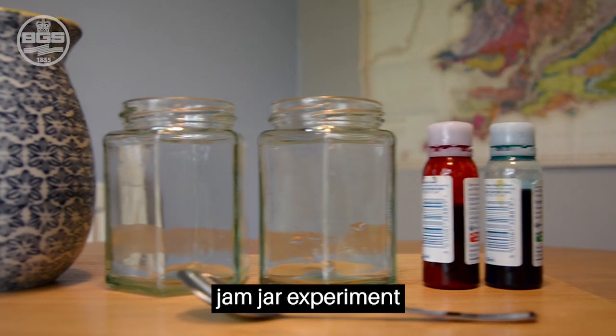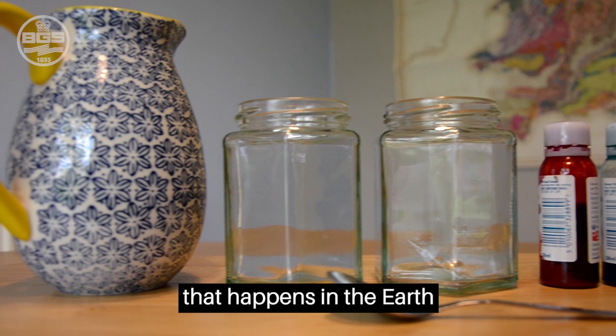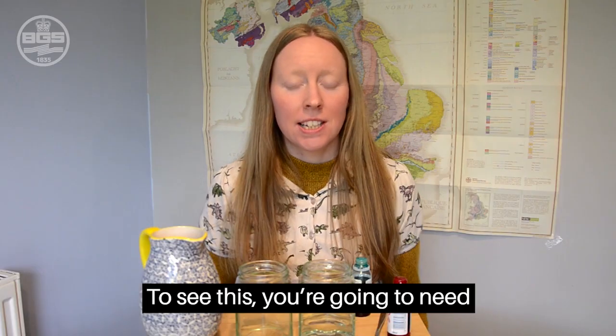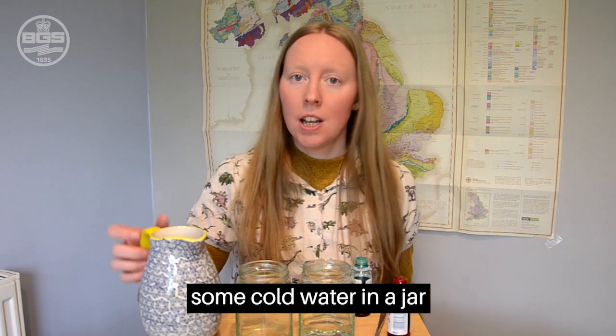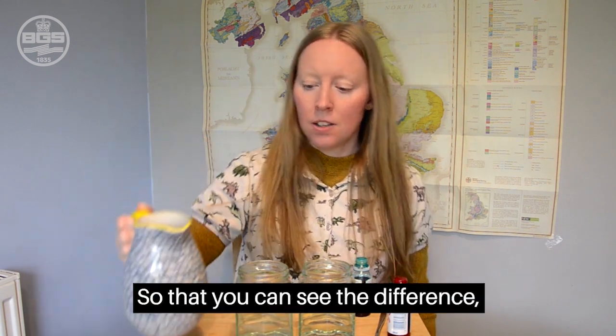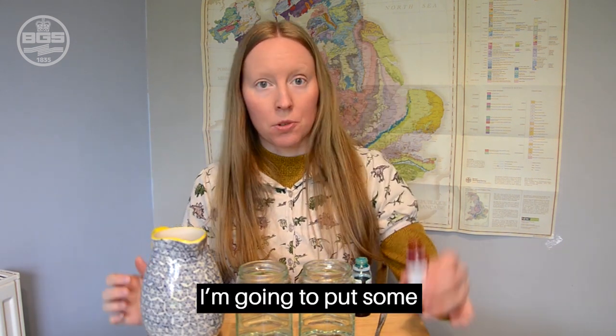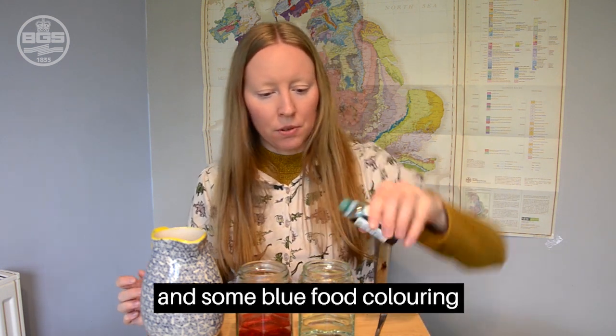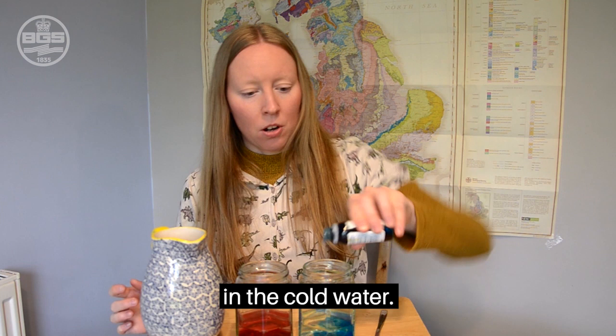You can do your own jam jar experiment to show the convection that happens in the earth and causes plate movement or tectonics. To see this, you're going to need some cold water in a jar and some hot water. So that we can see the difference, I'm going to put some red food colouring in the hot water and some blue food colouring in the cold water.